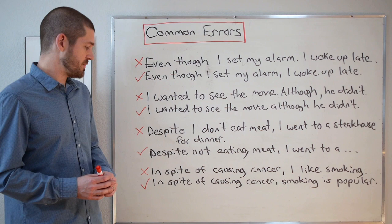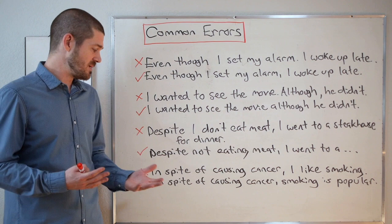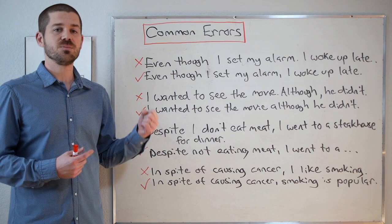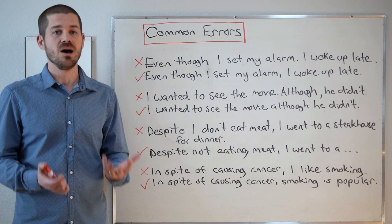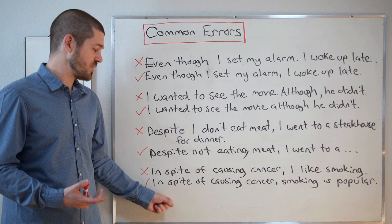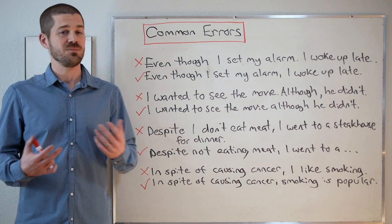One more example: 'In spite of causing cancer, I like smoking.' At first it seems to follow the rules — there's a gerund and a comma before the main clause. However, we must remember that the implied subject in the dependent clause must match the subject in the main clause. The main clause subject is 'I,' but what we mean is that smoking causes cancer, not that I cause cancer. So the correct sentence is: 'In spite of causing cancer, smoking is popular.' Now smoking is the subject of both clauses. The first sentence with 'I' is incorrect because I do not cause cancer.